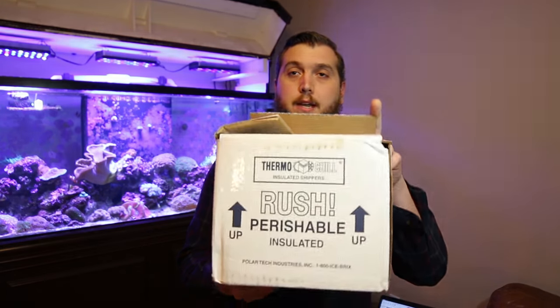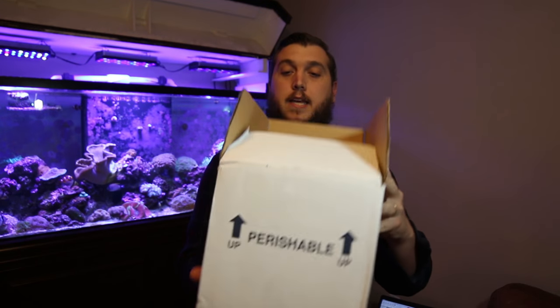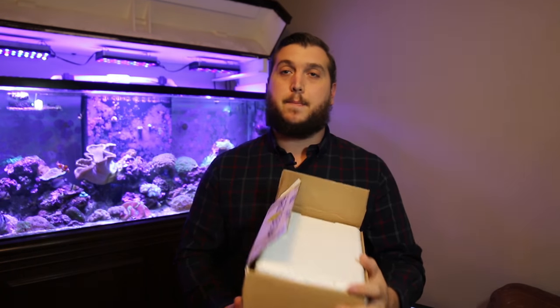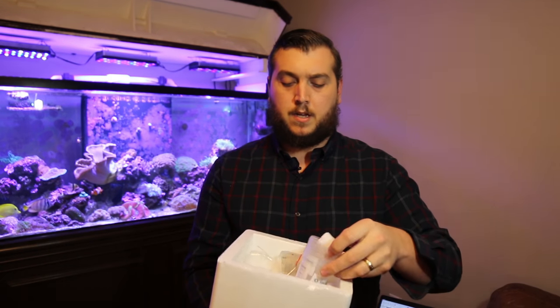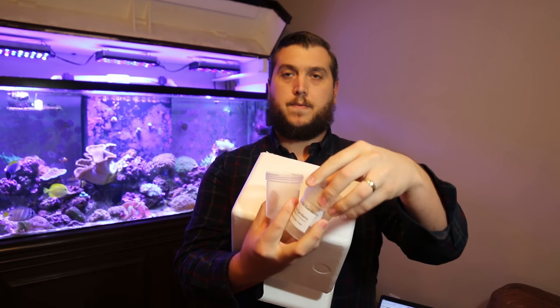The order was shipped overnight. Here's the package everything was shipped in — it's very well done. There's an insulated box inside, and if you look inside, the corals come in these Tidal Gardens containers.